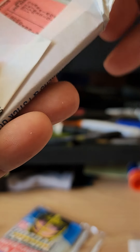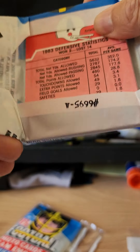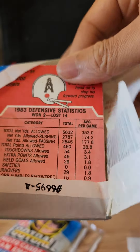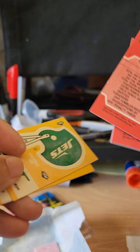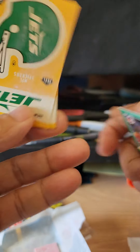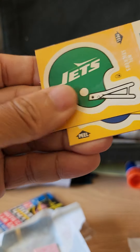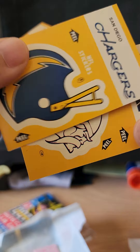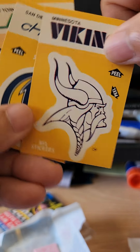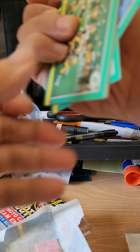I did find these cards loose at the flea market once at the Columbus flea market, so this is the first time I'm opening up a fresh rack pack. Here is the first sticker — the gum was attached to this sticker. It's a Jets helmet, Chargers helmet, and a Vikings helmet. Cool stickers — putting this off to the side.